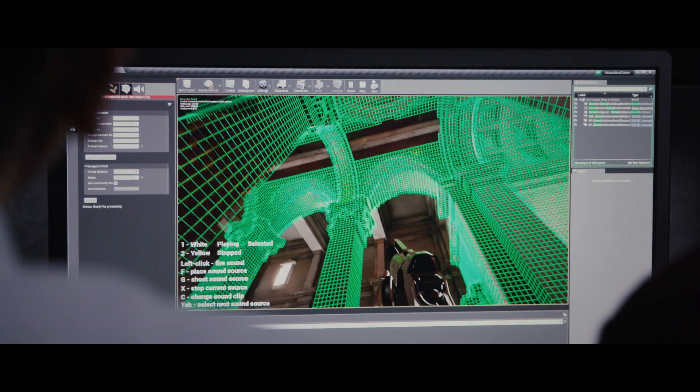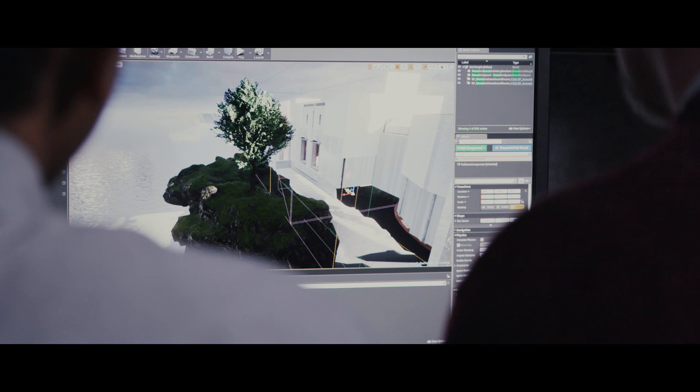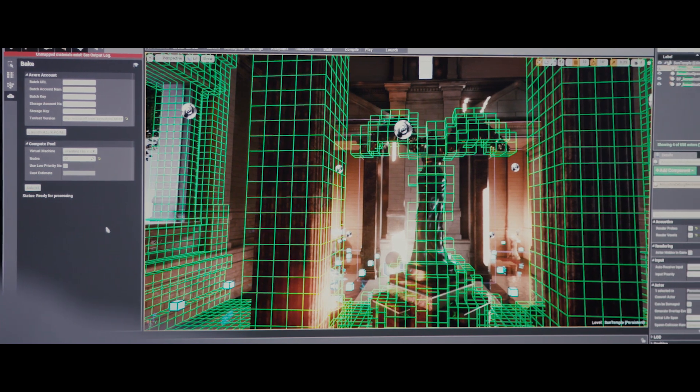Computer graphics rendering is very sophisticated — it looks very realistic — but the sound up till now has not been that. It doesn't respect the scene geometry. The amount of time it takes to manually lay out acoustic zones is really intensive. Now a sound designer can spend their time designing the sound.